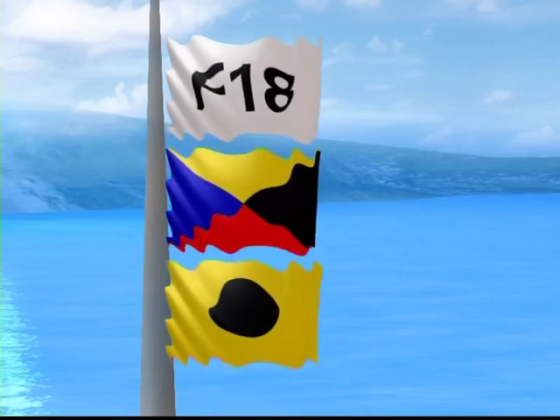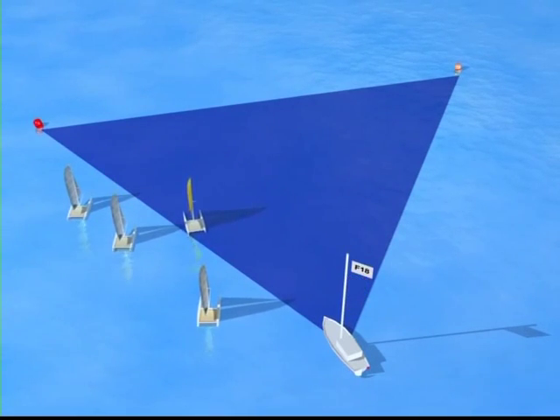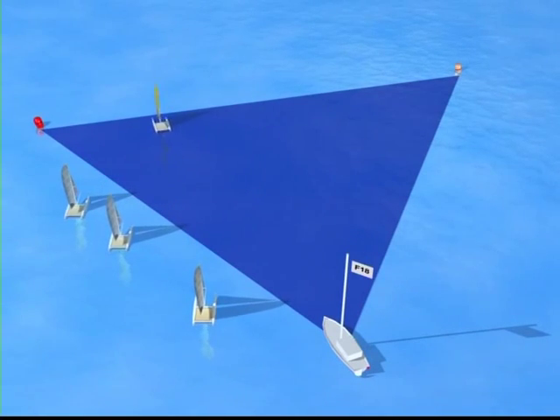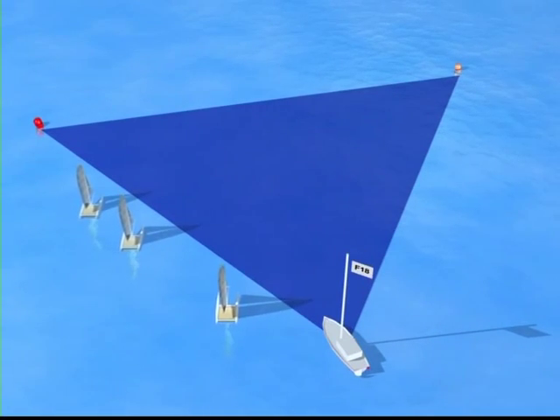If the I and Z flags have been hoisted with or as the preparatory signal, and you're in the triangle formed by the ends of the line and the first mark during the minute preceding the start, you must round the committee boat or the buoy end before re-crossing the line, and you'll incur a 20% scoring penalty.